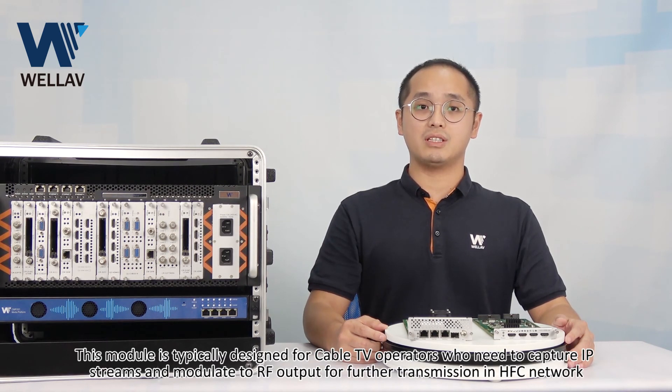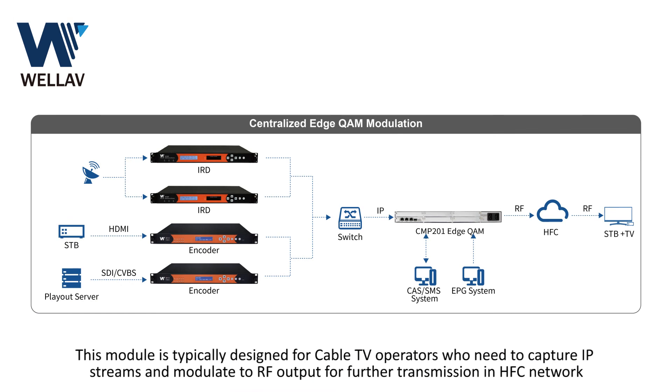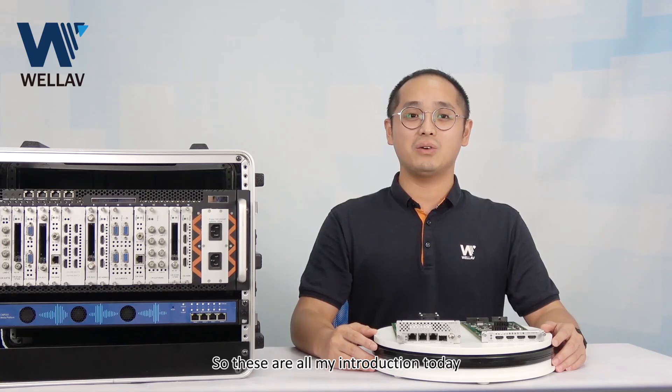This module is typically designed for cable TV operators who need to capture IP streams and modulate RF output for further transmission in an HFC network. With the high-density modulation channel design, we can dramatically help operators reduce their total investment. These are all my introductions today.